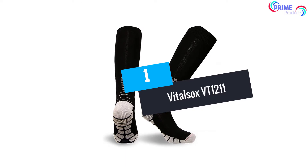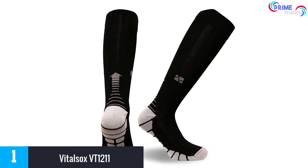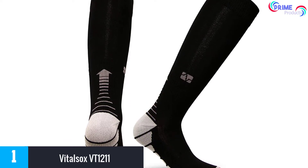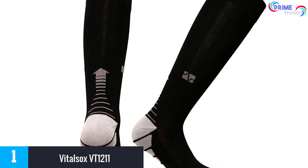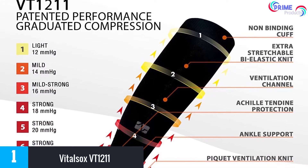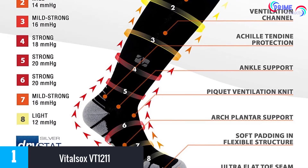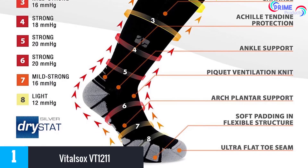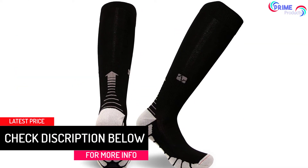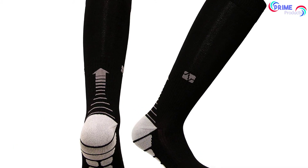And finally at number 1: Vital Socks VT1211 graduated compression. With a price range of $19.99 to $35, they might seem a bit pricey, but these are among the most comfortable and effective compression socks on the market. They are made from nylon and available in a variety of colors including black, fuchsia, orange, white, royal blue, gray, blue-lime green, and neon. Good moisture wicking prevents buildup of bacteria, and they utilize a graduated compression of 12 to 20 mmHg for optimal boost to blood circulation. They use exclusive Dry-Stat fiber for optimal moisture control, ensuring a healthy environment around your feet.